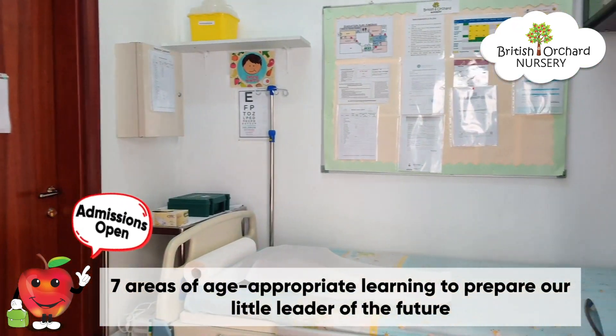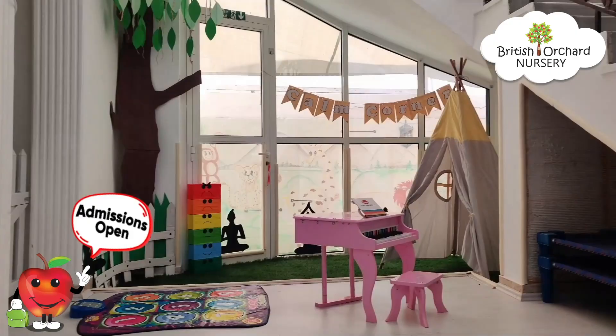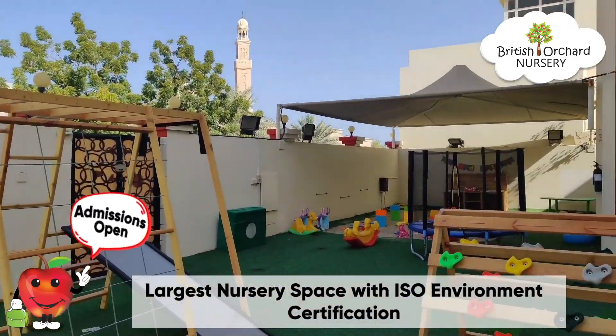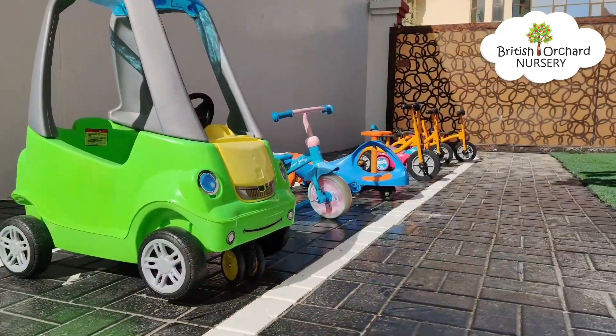We have full-time registered nurses to look after the safety of our little ones. Come and start your child's learning journey with Bonn today. We are really looking forward to meeting you.